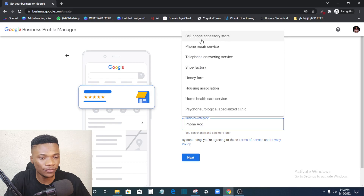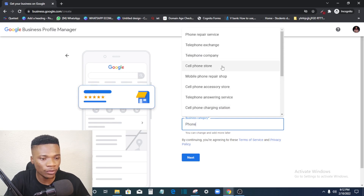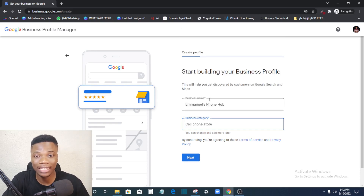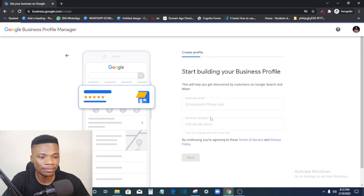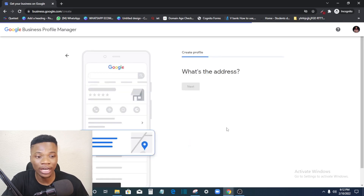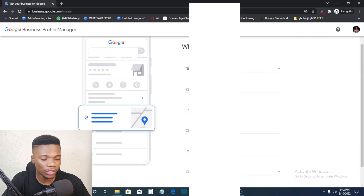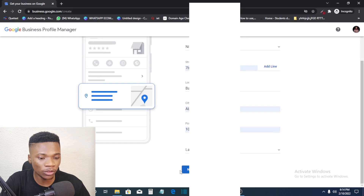I'm actually selling phones, not just accessories, so let me look for a better option. I can see 'Cell Phone Store' here, so I'll go with that. Just choose the category that best describes your business, then click Next. The next question is 'Do you want to add a location customers can visit?' If you have a store or office, select Yes so you can enter your address. This will also help you show up on Google Maps.